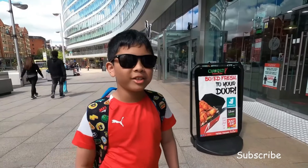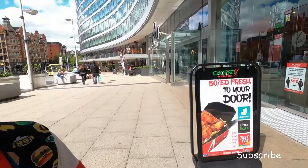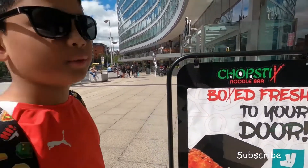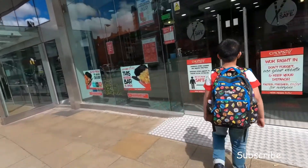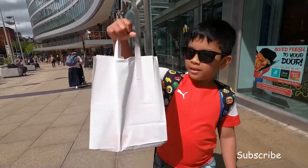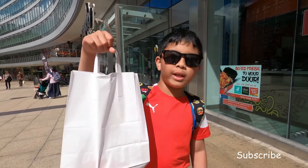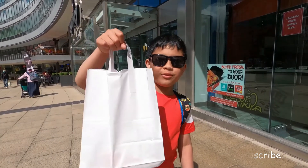Before we go to the hotel, I'm actually a little bit hungry, so we might actually want to try chopsticks now. And also it's halal, so most of my viewers in Manchester may actually want to try this out. Look, I finally got my chopsticks! It was a little quick, but yeah.